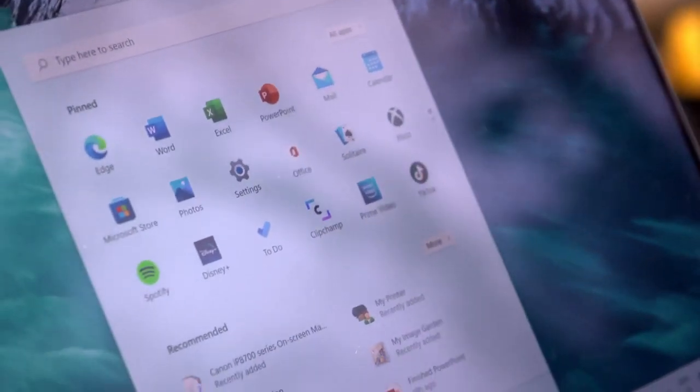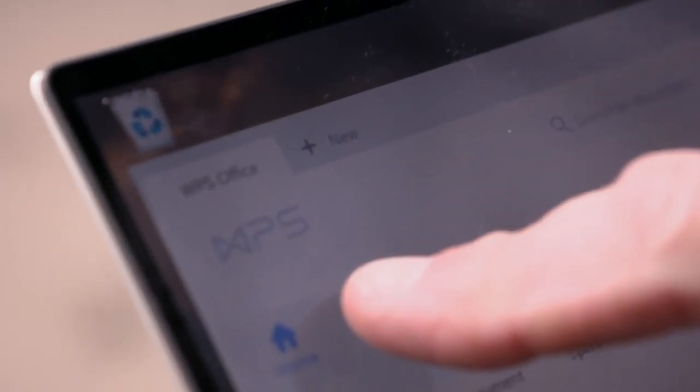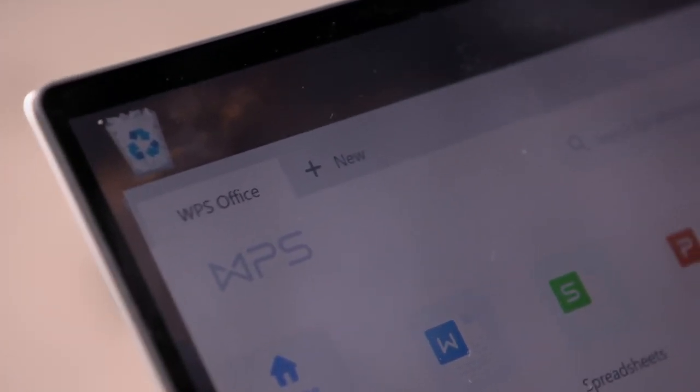I have Microsoft 365, which is basically a version of MS Office that integrates with the cloud. It costs 60 pounds a year for the personal version, and with that you get an incredible one terabyte of data storage. The alternative is WPS Premium, which stands for Writer, Presentation and Spreadsheets, and it does come with cloud storage — but in my case just 20 gigabytes.